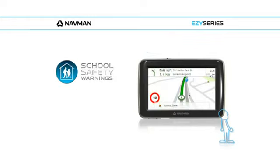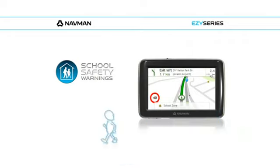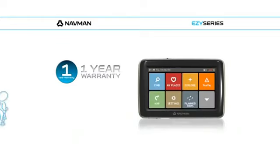The EZ Series also comes with school zone alerts, so you'll know when to slow down and keep an eye out for children crossing. With a one year warranty included for peace of mind, the new EZ Series from Navman makes every drive a breeze.